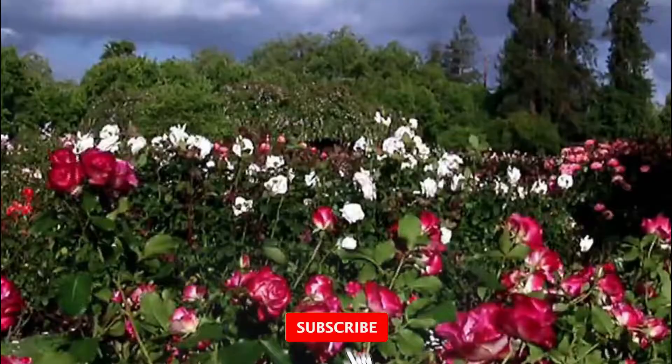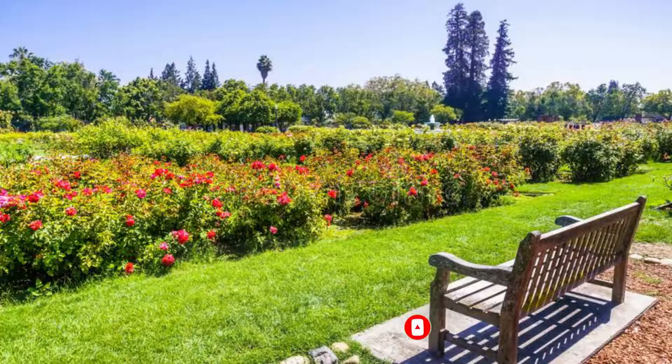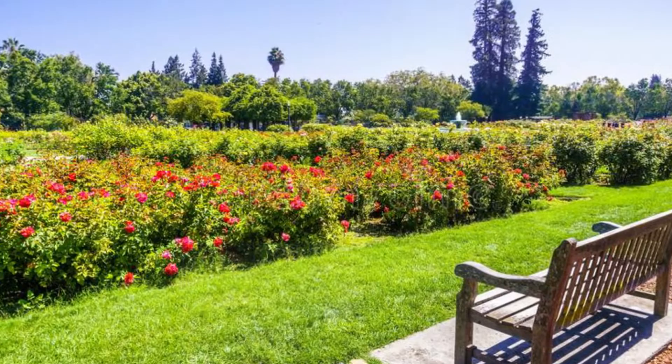Number one: Municipal Rose Garden. Established in 1927, the Municipal Rose Garden has blossomed to become one of the most visited attractions of the city. Row upon row of roses define much of this five-acre park in the middle of a lovely city neighborhood, with peak blooming occurring throughout the month of May.